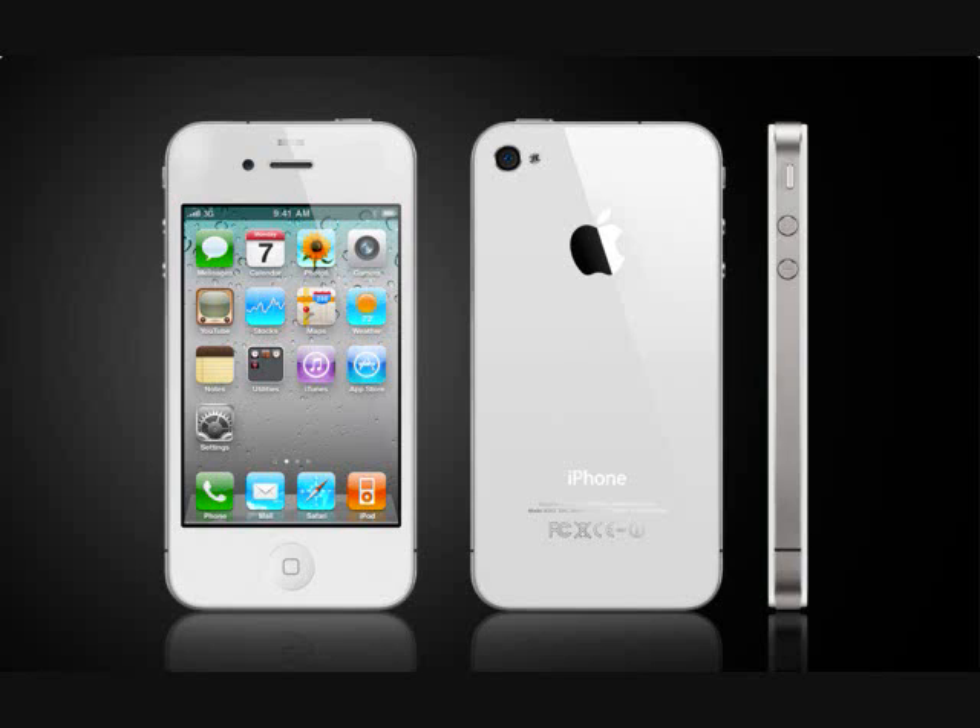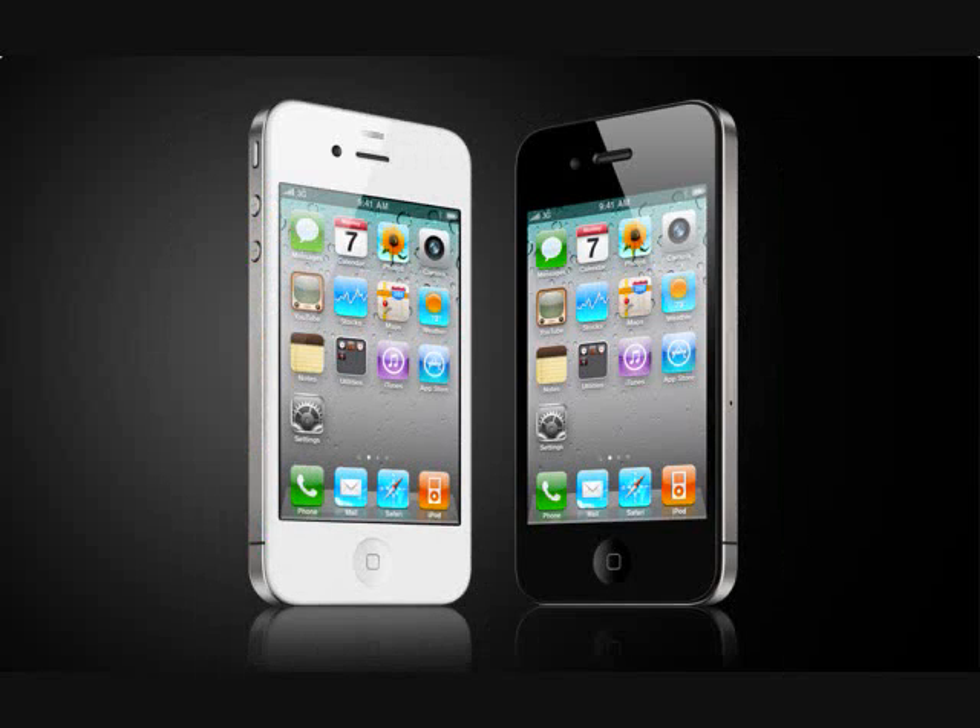The white one — I love the white one, it gives it that glossy look. A new thing to have is a gyroscope accelerometer, so that's really good. And multi-touch. And the flash. All that is good stuff for this phone.